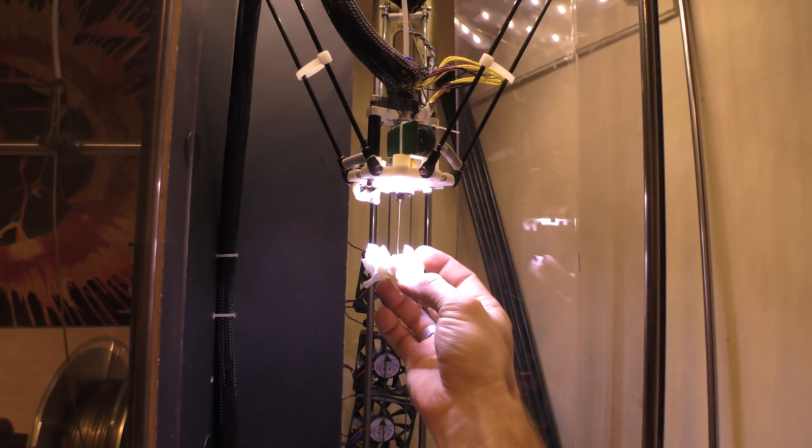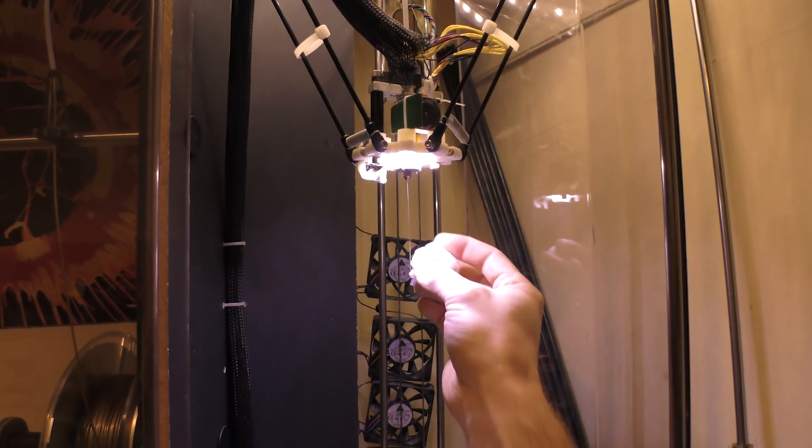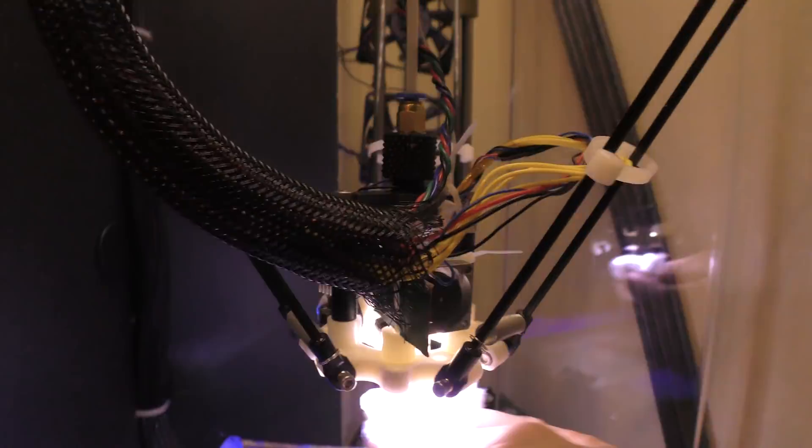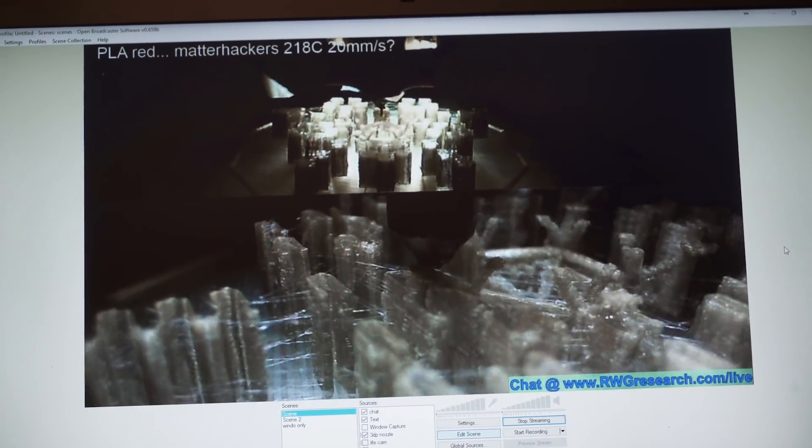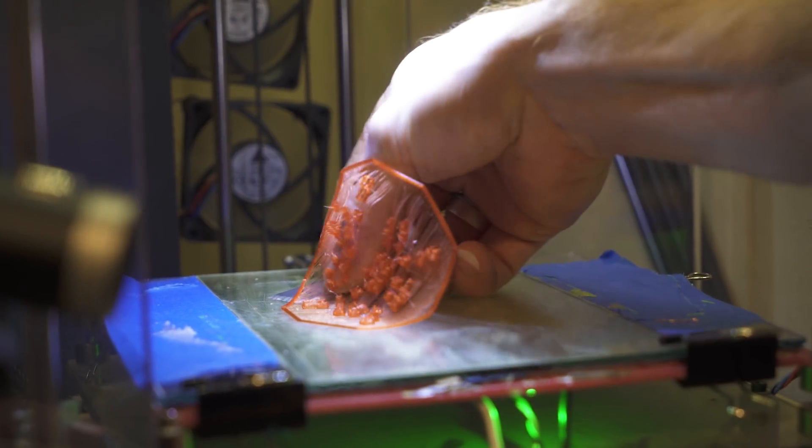Just keep working. Today, I'm going to present the hardest thing I've ever printed.